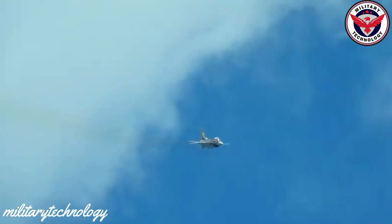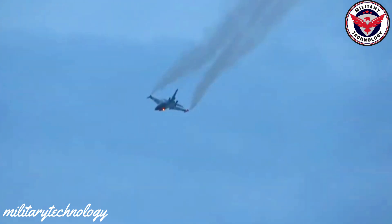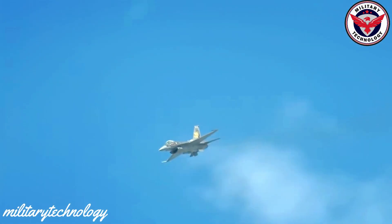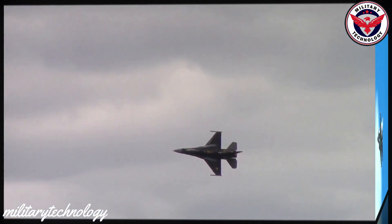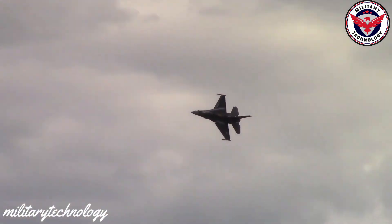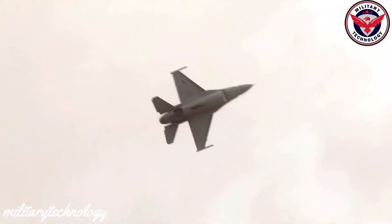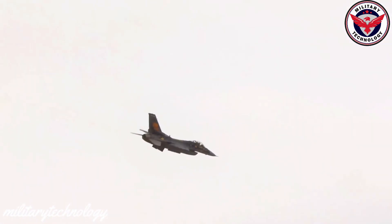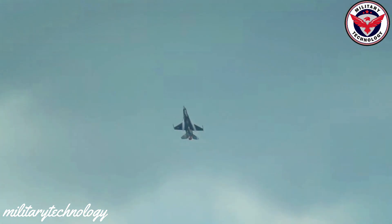Since its inception, the F-16 has undergone several upgrades and modifications that have further enhanced its performance and capabilities, including advanced engines, avionics, and weapons. The F-16 is equipped with a wide variety of weapons including air-to-air missiles, guided bombs, and a powerful cannon, making it very versatile and capable of carrying out a variety of missions.